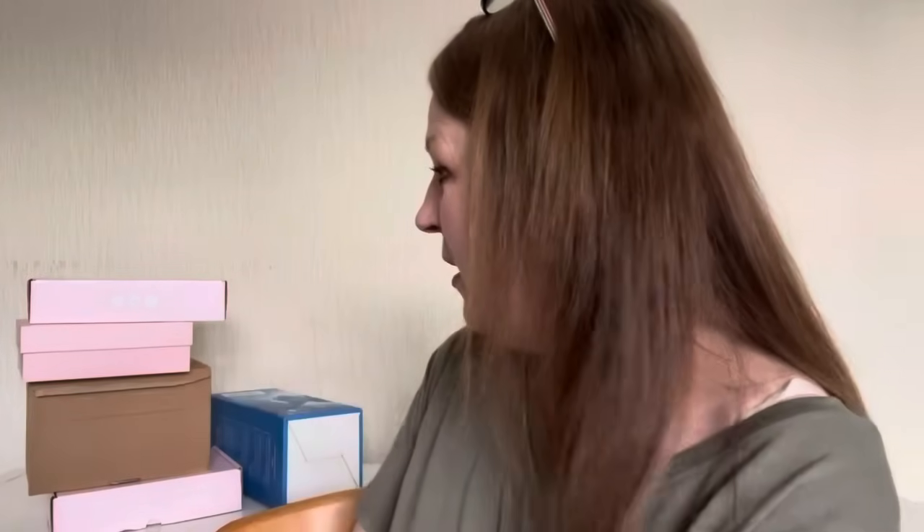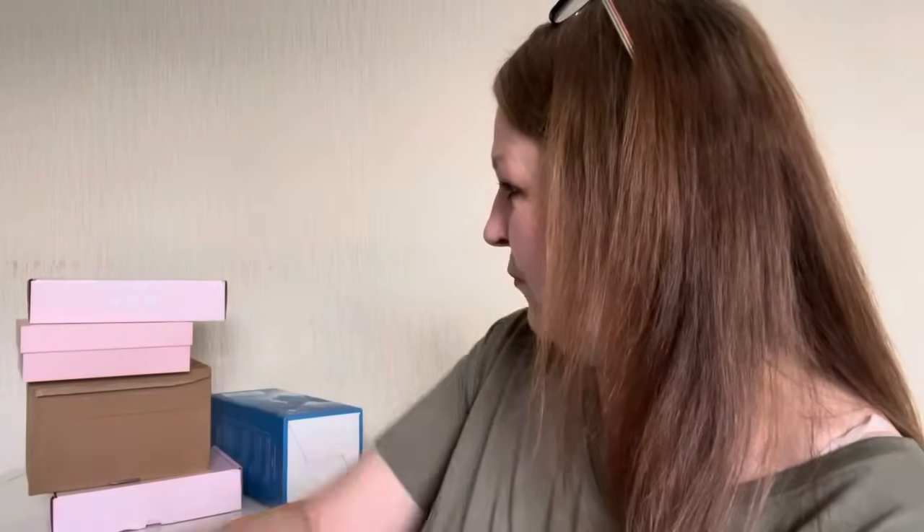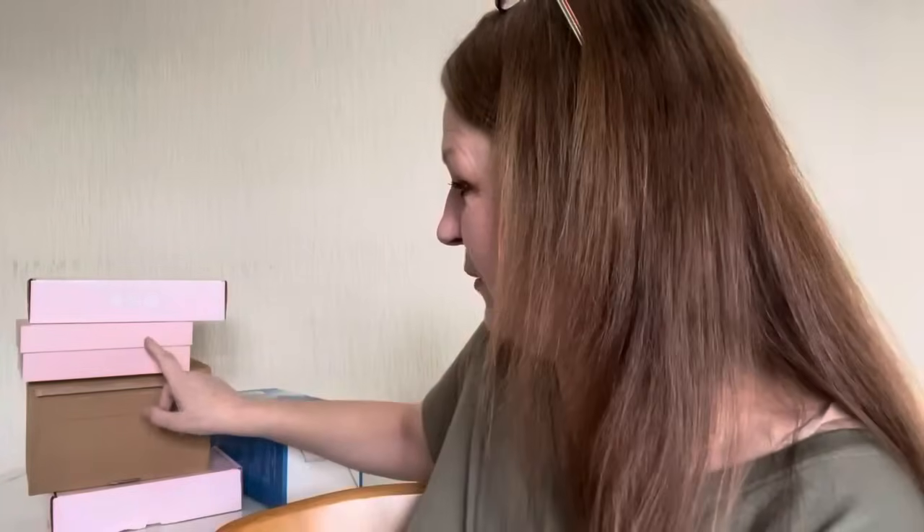Since I adopted that positive attitude I actually feel like it's working — I feel happier, I'm getting more done, it's all really positive. So I thought: I've got this pile of beauty boxes, let's open them. I've got a couple of Rocker Box, I think that's Glossy Box, and I think that's Latest in Beauty.